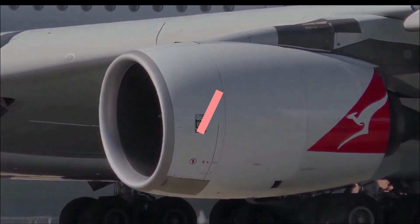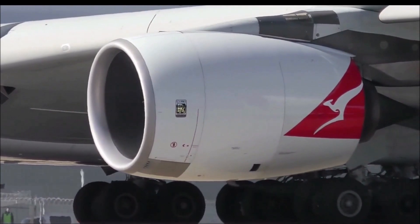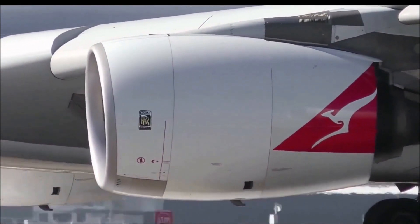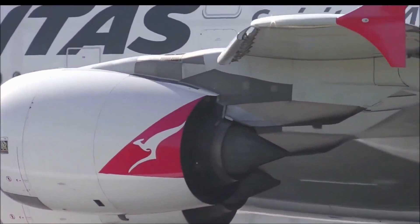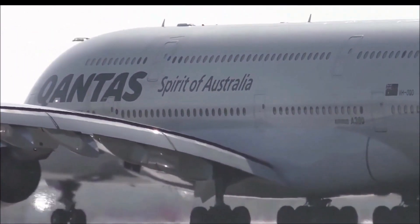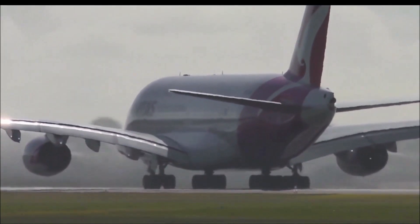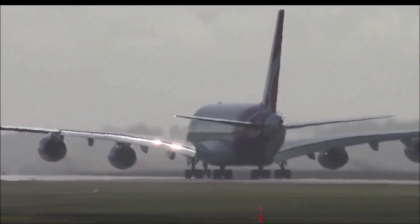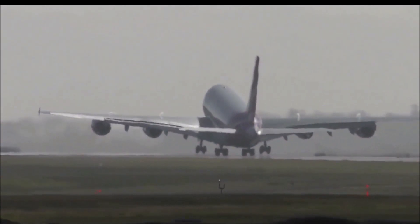Next is the Rolls-Royce Trent 900 engine. Launched in 2003 for the A380, it is derived from and is slightly larger than the Trent 800 engine. It went on to be developed into the Trent 1000 for the Boeing 787, though that is a smaller engine.